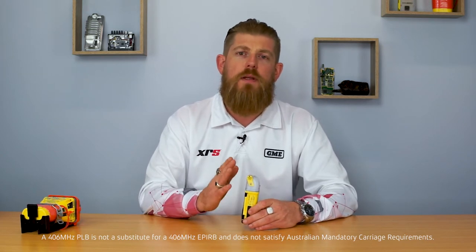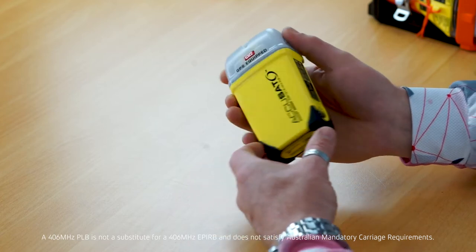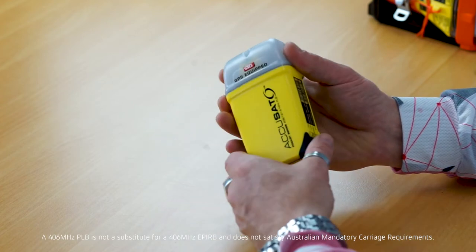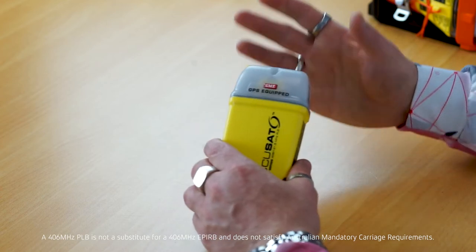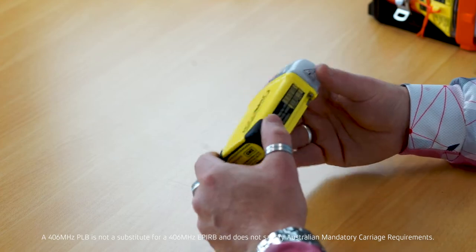So if you are in a marine environment and you find yourself needing to operate a PLB, it's very important to note that the antenna must be manually held vertical to ensure good transmission to the satellite system. Our PLB model, the MT410G, has a seven-year battery life and a seven-year warranty, so it's great peace of mind if you're out in remote areas or out on your boat to have that extra backup of a PLB.